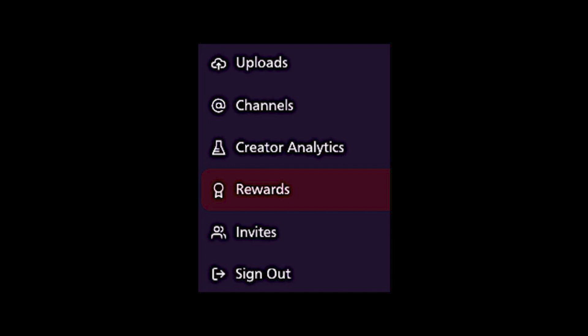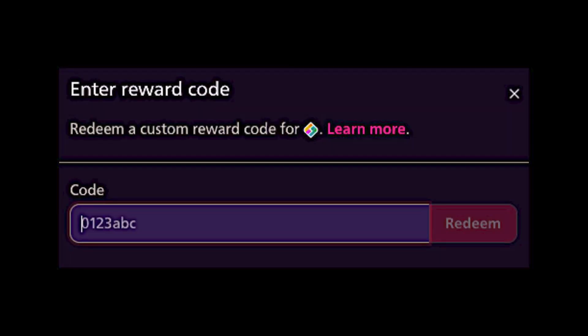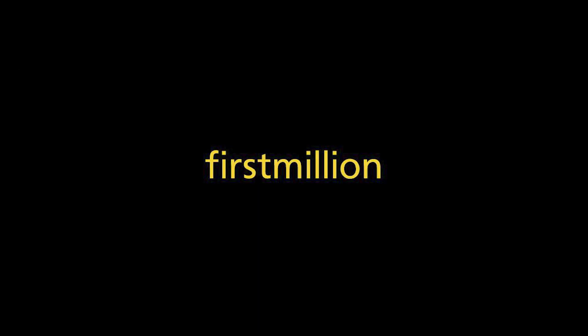After you have registered, if you head into your account on the top right-hand corner and click on the rewards, you will see a box appear named Custom Codes. Click on 'enter code' and then enter 'first million' and you will get 10 LBC for free whilst it lasts. This is in celebration of the platform reaching a million channel creators. Again, win-win.